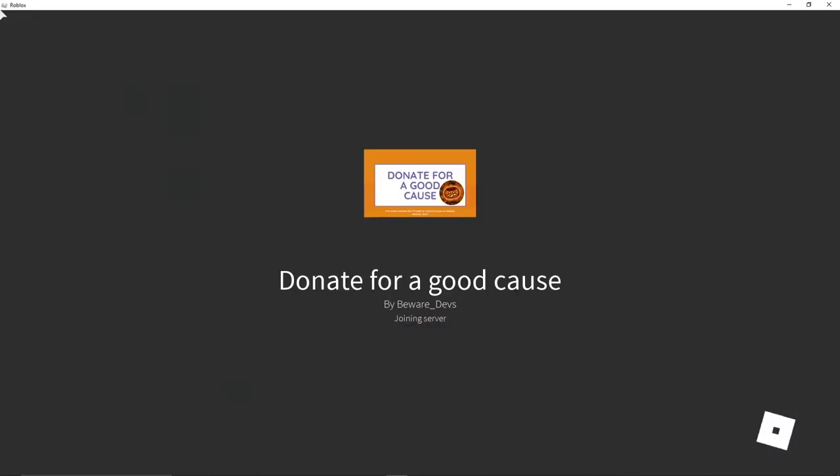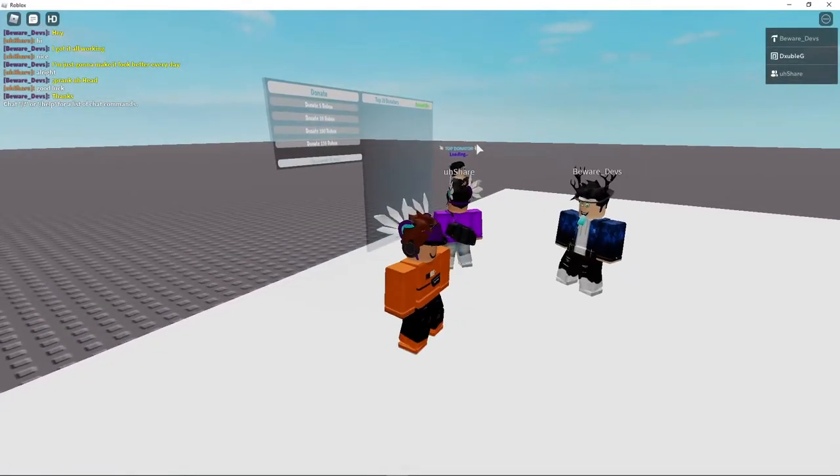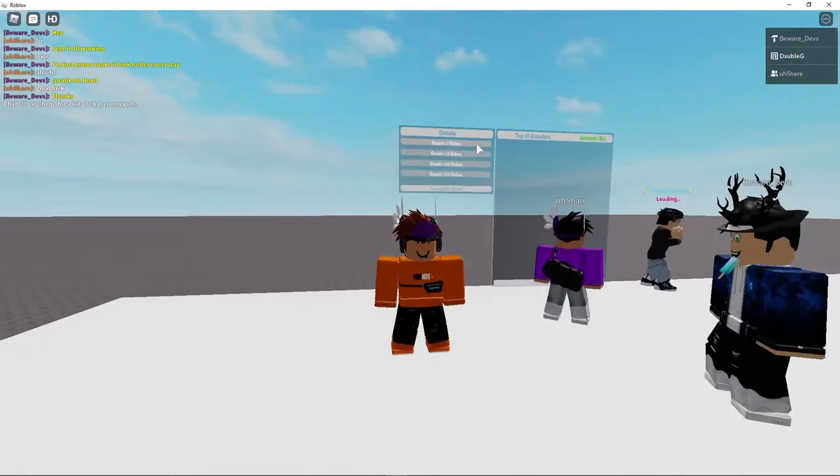Not only are my friends trying to copy me, but they're trying to make the same donation game that I did so that they can get enough Robux to buy Headless Horseman themselves.